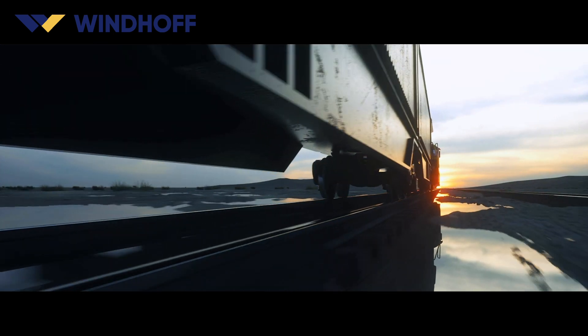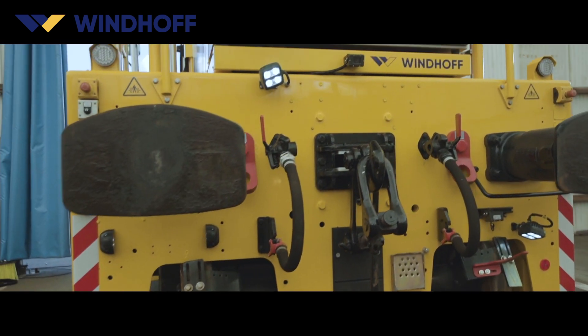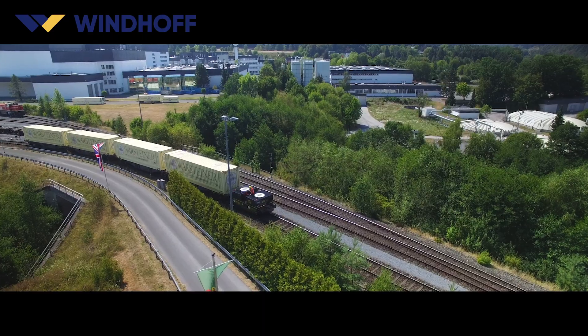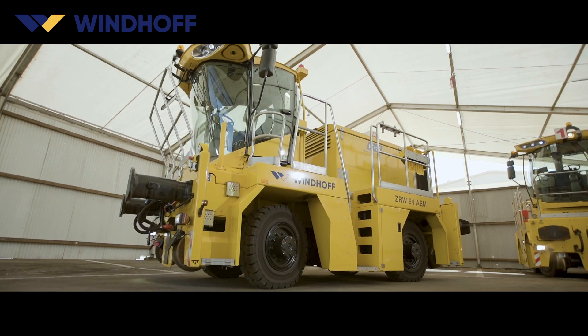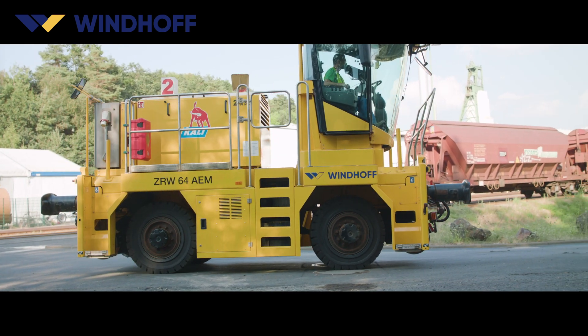For over 130 years, the production of over 1,000 locomotives and shunting vehicles has made Windhoff a reliable, innovative brand wherever state-of-the-art shunting technology is needed to meet the most complex requirements. The solid construction and high fatigue strength of all Windhoff vehicles were deliberately designed to withstand the harsh conditions of railway operations.